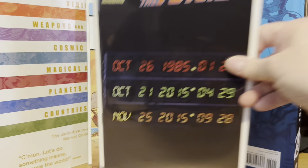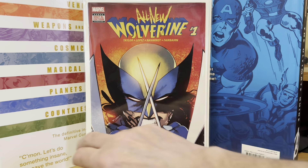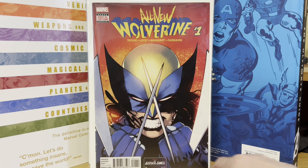This one was in the dollar bin — this is kind of a hard one to find — Back to the Future number one variant with the dates from the car. And then this one was in his dollar bin. I don't know why, but I grabbed it. All-New Wolverine number one, when X-23 becomes the All-New Wolverine. So picked those up out of the dollar bins there.